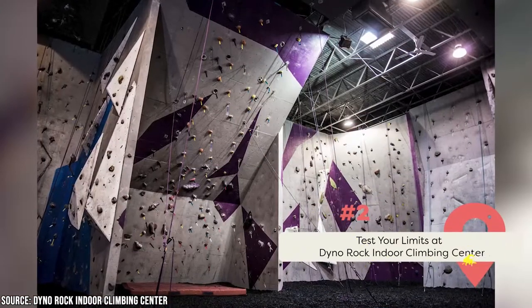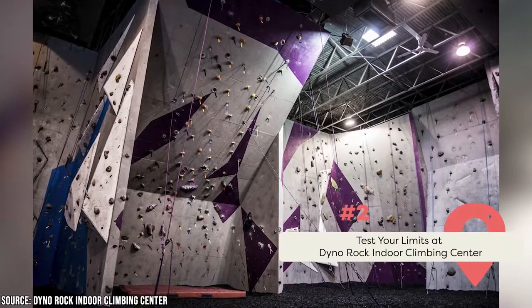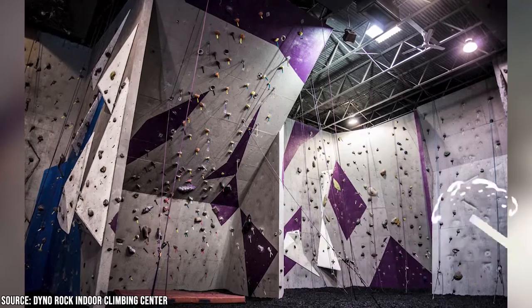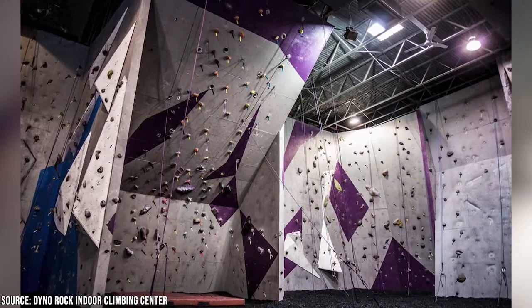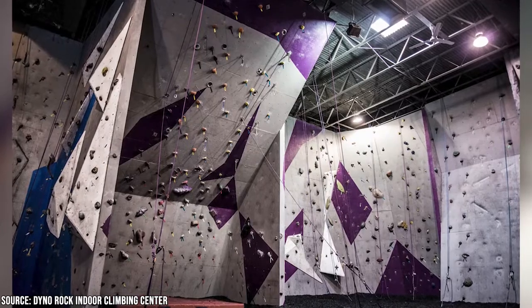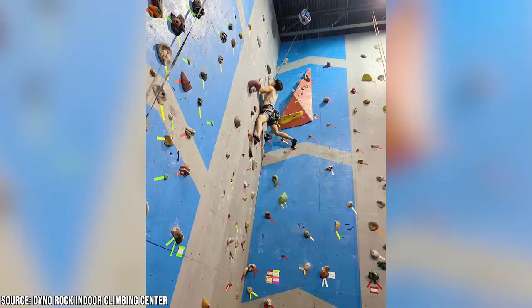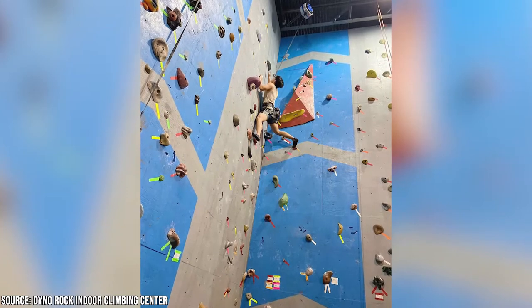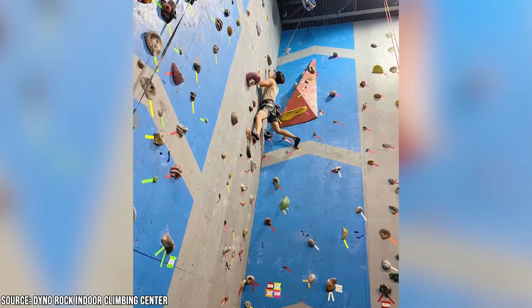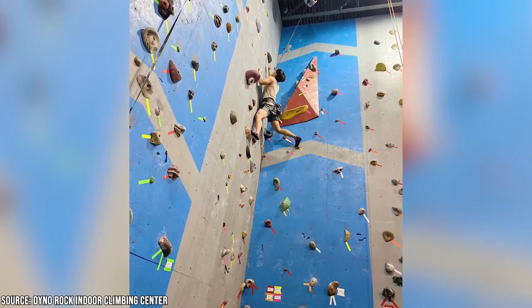Dino Rock Indoor Climbing Center is a great place to go rock climbing in Arlington. You can choose from a wide range of climbing walls, from those designed for beginners to those that will test even the most experienced climbers. All first-time visitors are offered a complimentary 15-minute orientation. If it's your first time to the gym or within a calendar year, you have to sign a waiver to ensure your safety.